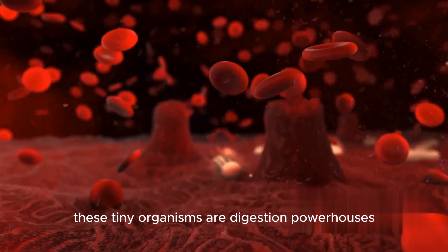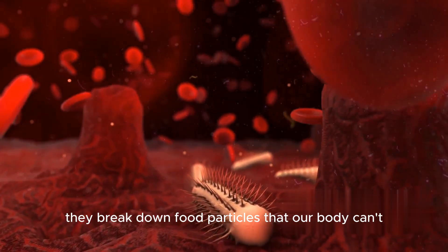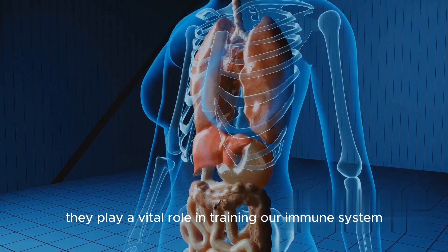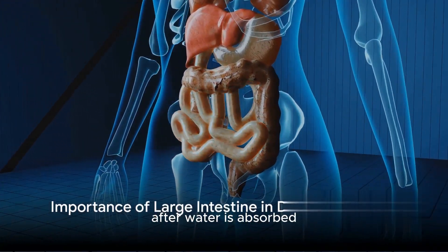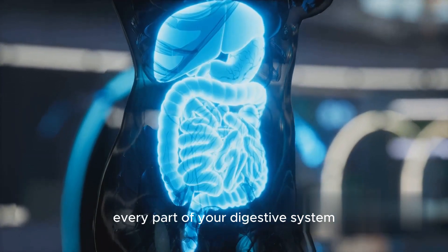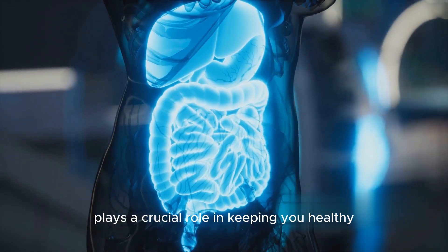These tiny organisms are digestion powerhouses. They break down food particles that our body can't, and in return they produce vitamins that our bodies need. Moreover, they play a vital role in training our immune system, shaping the body's defense against harmful pathogens. After water is absorbed, the remaining waste is expelled from the body, marking the end of the digestive process. So remember, every part of your digestive system, including the large intestine, plays a crucial role in keeping you healthy.